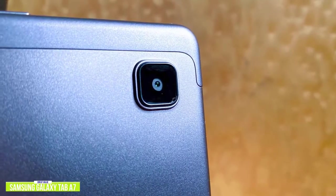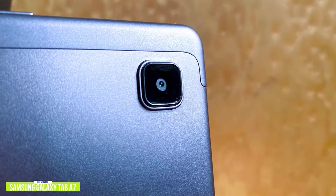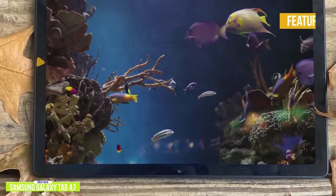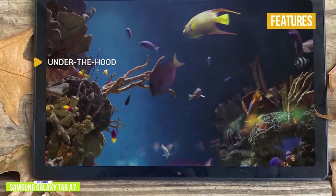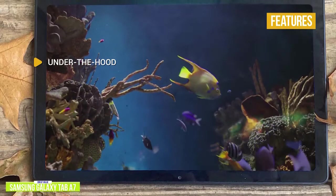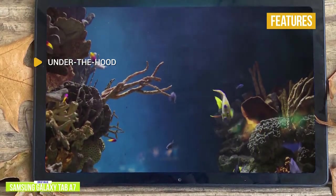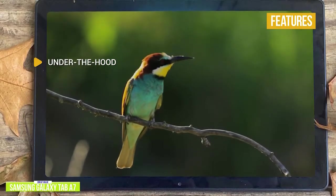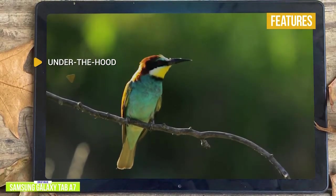It also comes with an 8-megapixel rear camera and a 5-megapixel front camera for semi-decent quality pictures. Under the hood, you'll find a Qualcomm SM6115 processor, 10.4-inch 2000x1200 display, 32GB of storage, 8-megapixel rear camera, 5-megapixel front camera, 3GB of RAM, and a USB-C port.